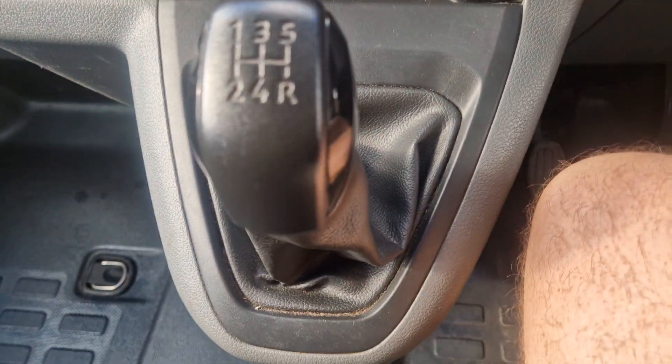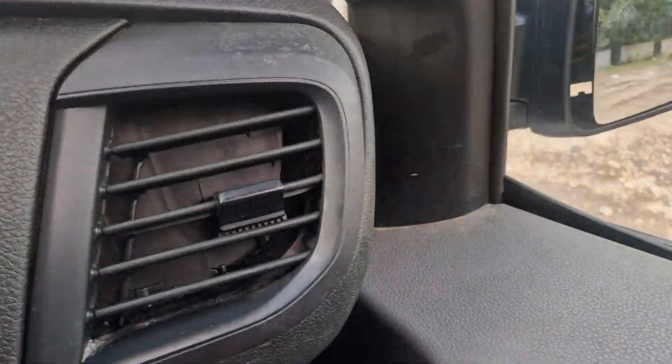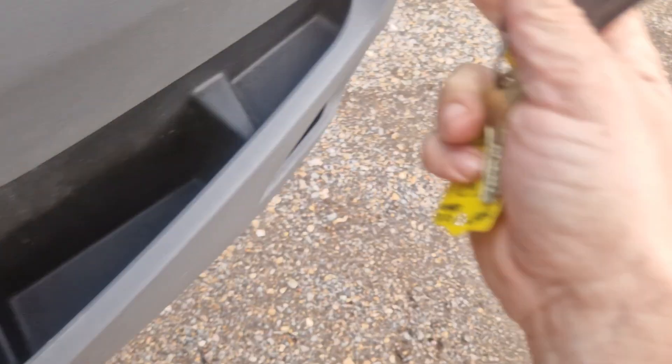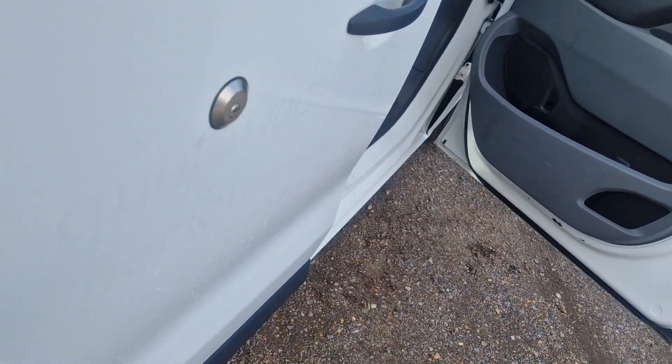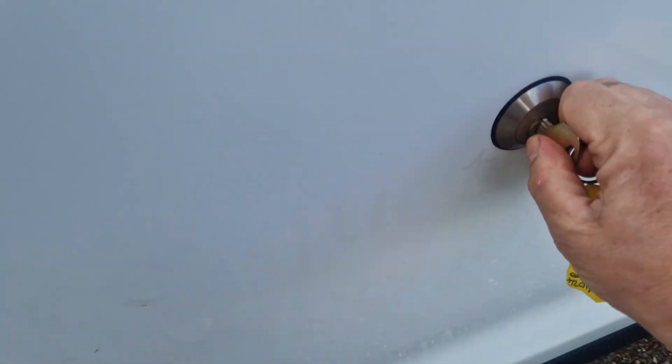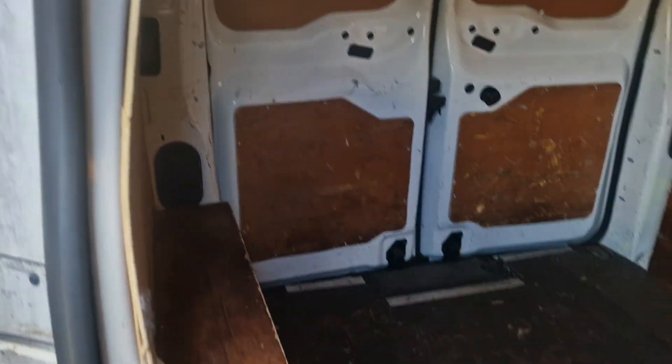I'll just show you the inside. There's obviously deadlocks on it, and there's all ply lining in the back.